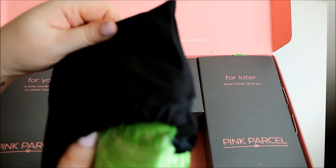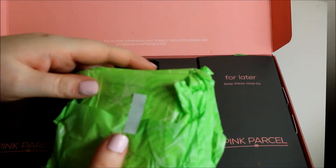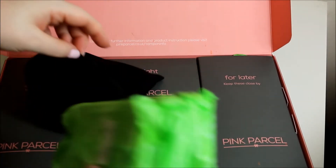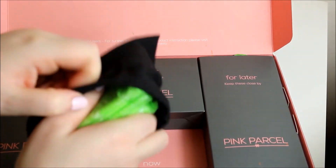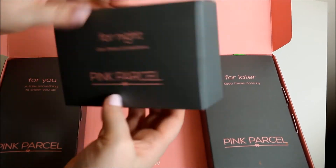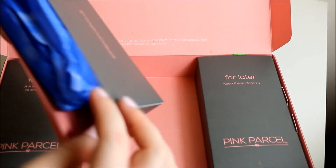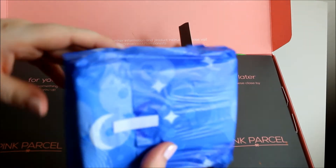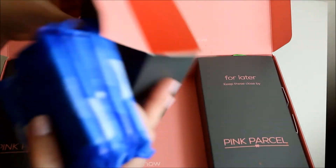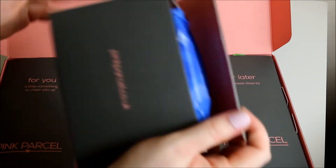Then there are six pads - I think these are the Finiti normal without wings which I've never tried before, so I'm surprised I picked those but I probably just wanted to try something different. In the 'For Night' box there will be night time towels. By the looks of them they might be Finiti ones actually. There are five of them, so if your period's longer than five nights it's not going to be enough. There is orange powder everywhere.